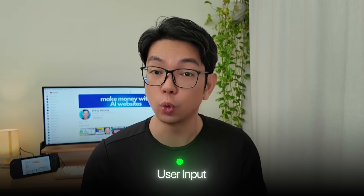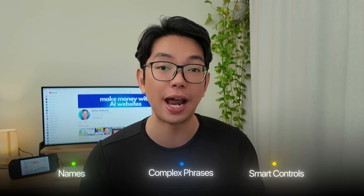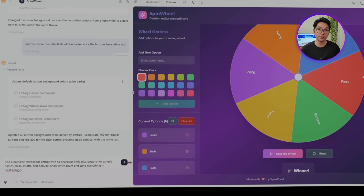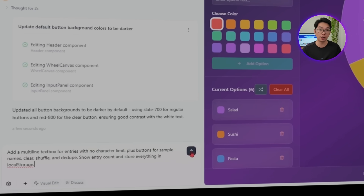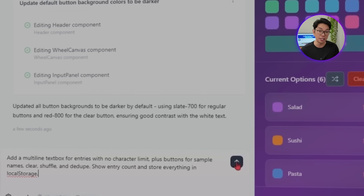User input is where the magic really happens — it transforms a static wheel into something personal and useful for each visitor. The goal is making data entry as smooth and flexible as possible. I want people to be able to input anything from simple names to complex phrases, with smart controls to manage their lists efficiently. So let's tell Base44: add a multi-line text box for entries with no character limit, plus buttons for sample names, clear, shuffle, and de-dupe.